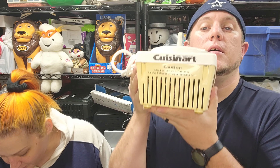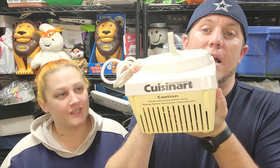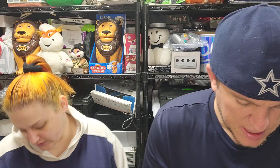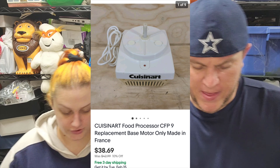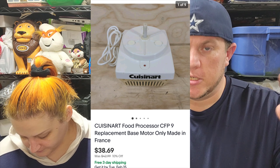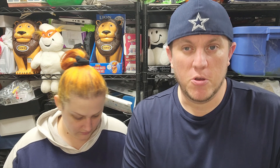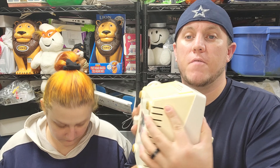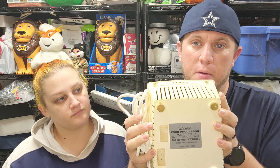Next up we got a Cuisinart food processor base. This is an older Cuisinart base - not the normal ones we sell. It's a little bit more compact and it took a little longer to sell for a little less. It sold for $38 and some change. I think I spent $10 on the whole unit. We parted a bunch of pieces out so this is the last piece left. Usually the bases go at the end. They're heavy but compact for their weight, so FedEx or UPS isn't too bad to ship them.